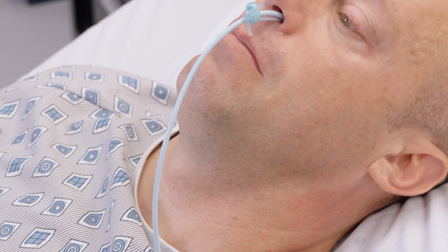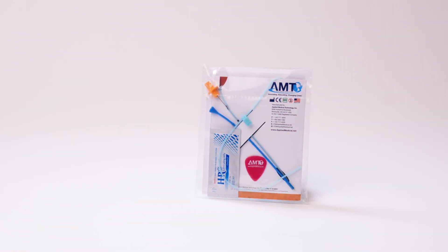Even pulling through the nose, they're fine with it. Learn more about the AMT Bridal Pro — visit AppliedMedical.net.